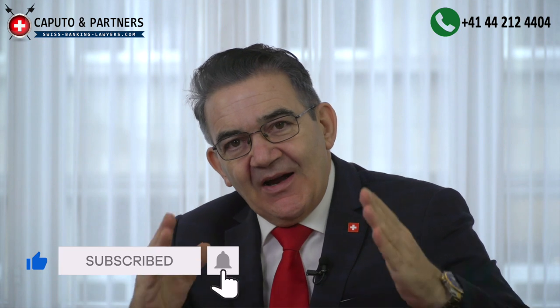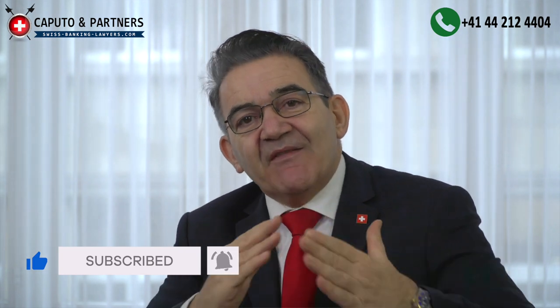Thank you very much, Silvan, for your very interesting information. Insider information like this cannot be found on the internet, not in libraries and not in universities. If you like such insider information, please like, share and subscribe to our YouTube channel. Please press the subscribe button and ring the bell so you will never miss a new video. Thank you for your time. See you in the next video. Bye.